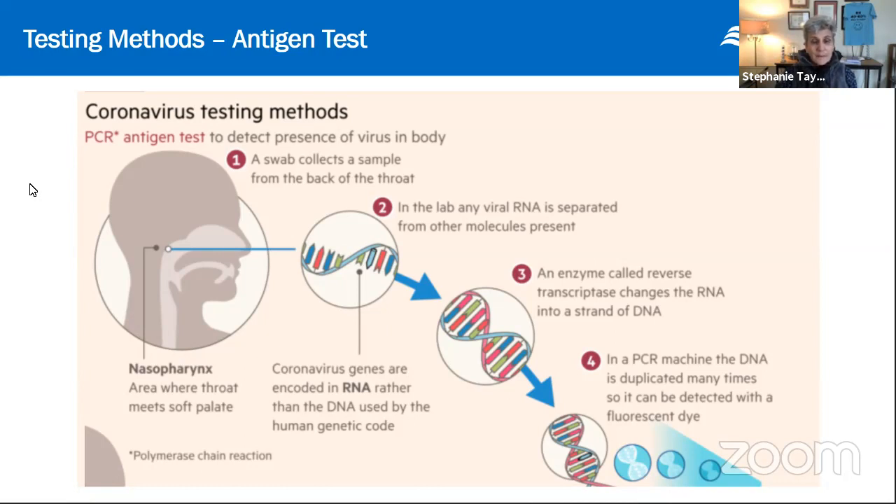There are faster antigen tests used in the field at point of care, but they can be less accurate. A great question was raised: is the antigen test specific to this coronavirus? The PCR antigen test is specific. Other tests are less specific and therefore less reliable. So just think: antigen really means active virus.